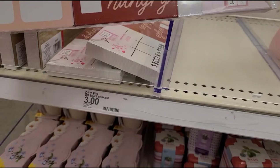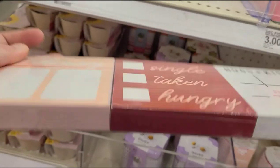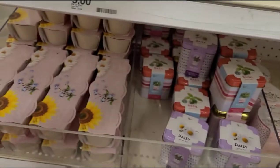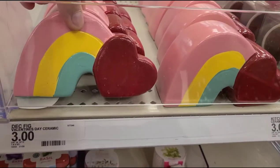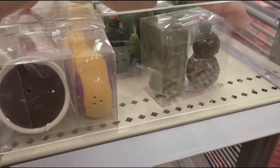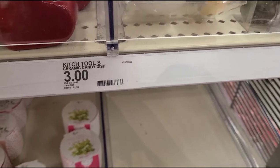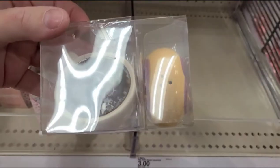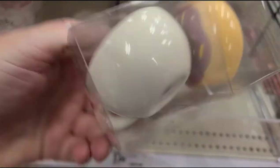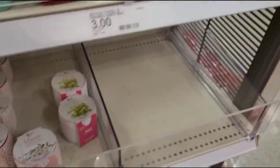Over here, what do we have? Some dry erase finish, wood blocks — I guess you can use those for just signs. It's a ceramic little rainbow and heart — that'd be cute for a little girl's room. Some salt and pepper shakers: cactus, and the donut and the coffee. I actually like the donut and coffee ones — $3 for those. And they got these cute little mushroom ones too, also $3.